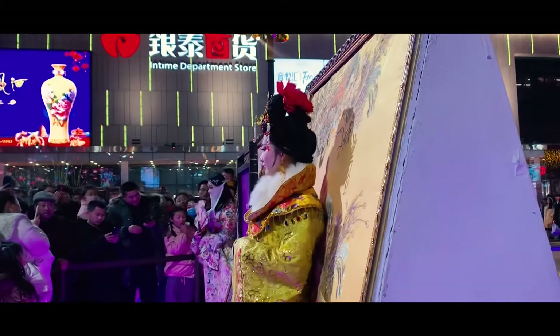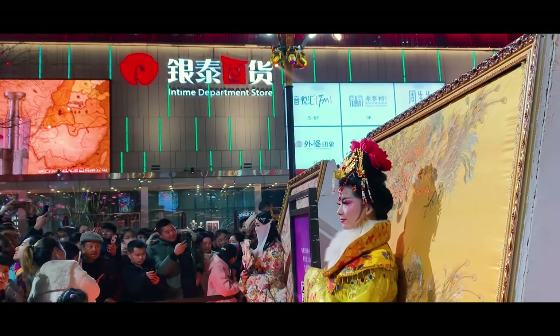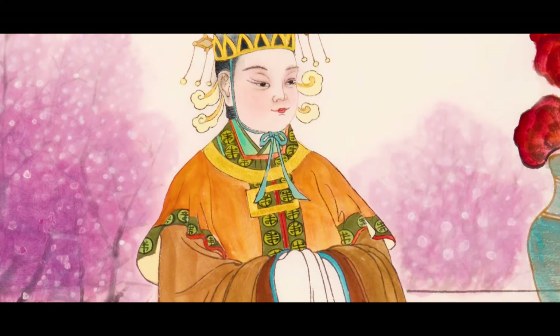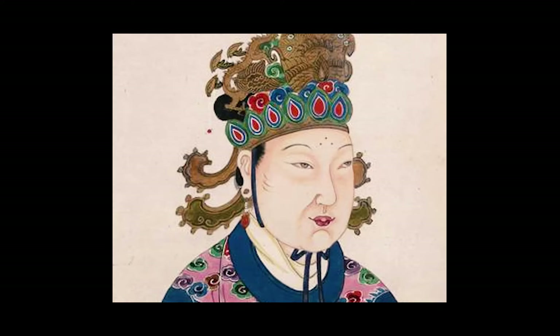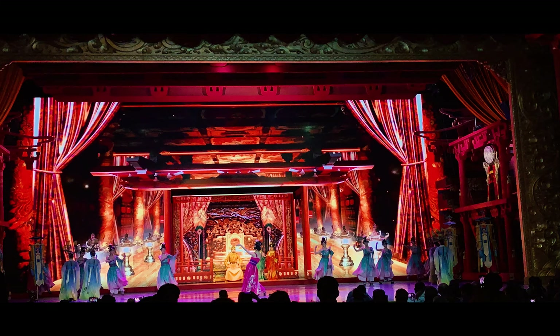Another notable quality of the Tang dynasty was the elevated role of women in society and the strides toward gender equality. A great example of this is the first female emperor in the history of China, Empress Wu Zetian. She reigned during 618–907 Common Era and was one of the most effective and controversial monarchs in Chinese history. You can even watch a reenactment of her reign performed with historically accurate instruments and costumes.